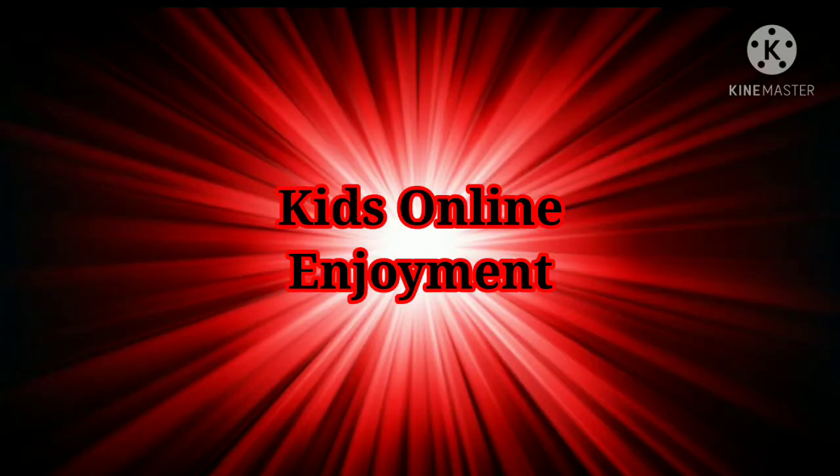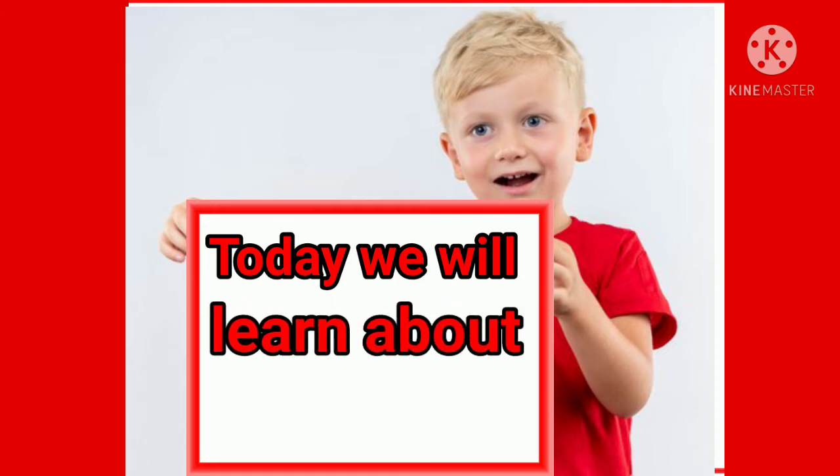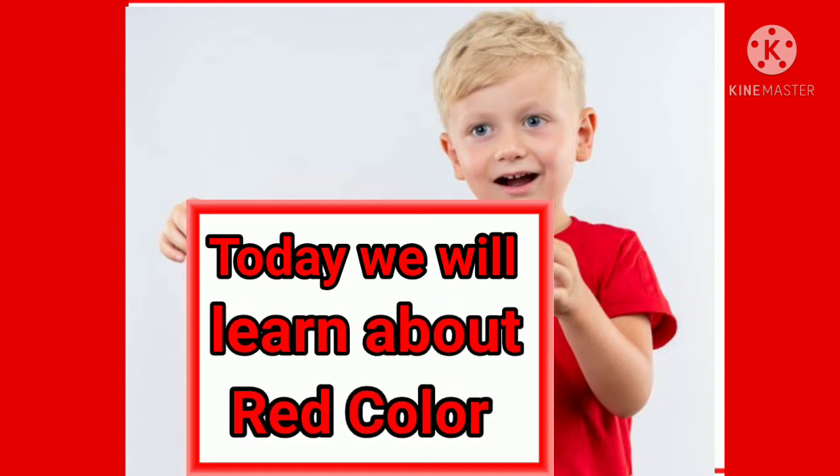Hello everyone, welcome back to Kids Online Enjoyment. Are you all fine and safe? Okay children, today we will learn about red color. Are you all ready? Okay, that's great!